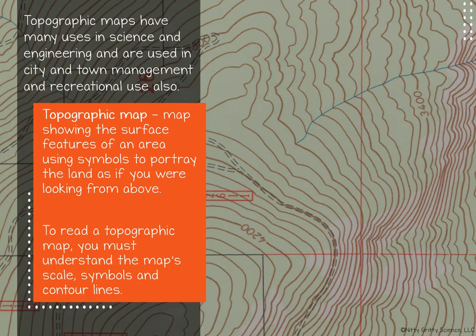Topographic maps are created by the United States Geological Survey, or the USGS, as part of a national mapping program. This program includes state and federal partners to provide mapping information for the country as a whole. The purpose of this mapping program is to provide information that is useful for managing the nation's natural resources, mitigating natural disasters, understanding the land and the processes that affect it, as well as many other uses.